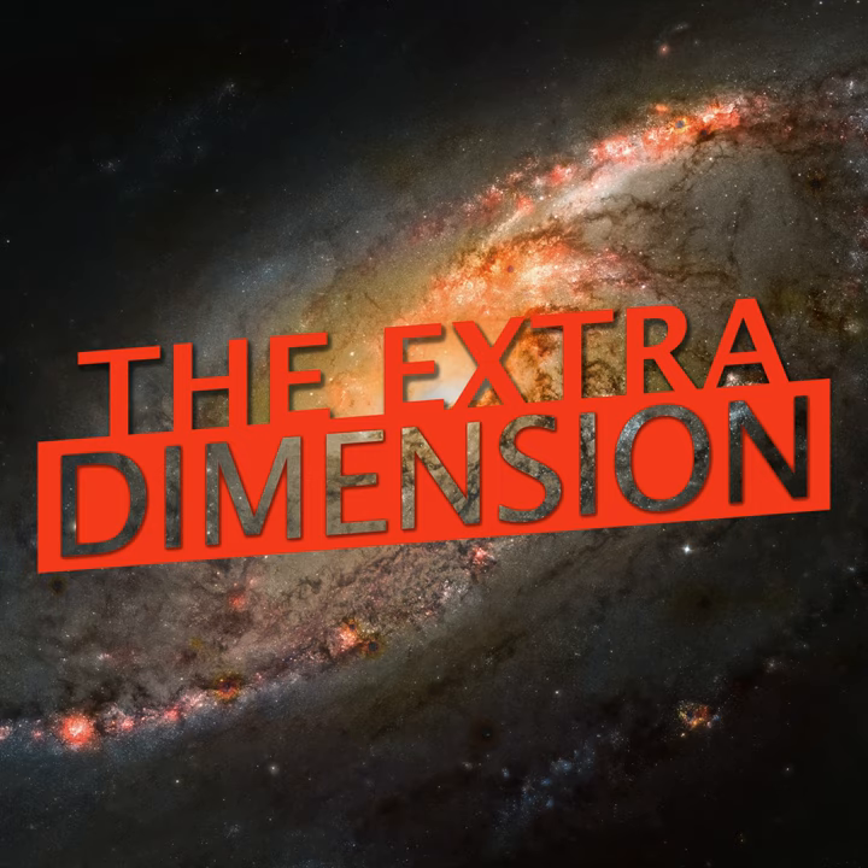Find the show notes for this episode of The Extra Dimension at thenexus.tv/TED49.